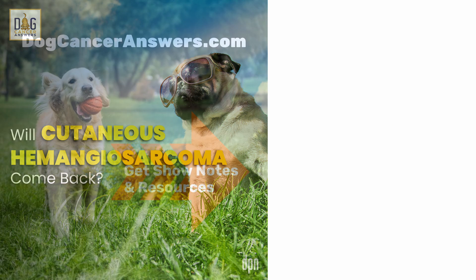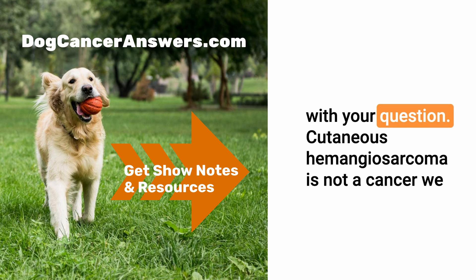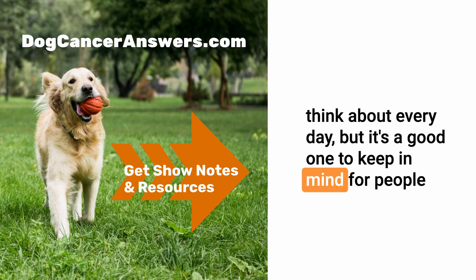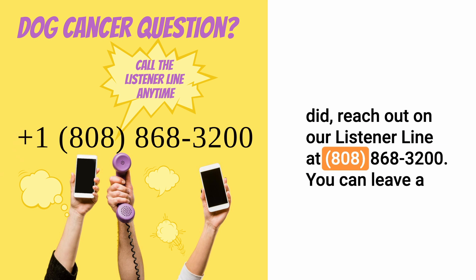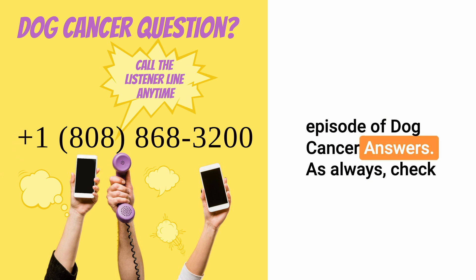Thank you, Dr. Britton. I appreciate your help with this question. Thank you for listening, and Lou, thank you for calling in with your question. Cutaneous hemangiosarcoma is not a cancer we think about every day, but it's a good one to keep in mind for people with light-colored dogs with thin hair coats. If you have a question like Lou did, reach out on our listener line at 808-868-3200 and that will be answered on a future episode of Dog Cancer Answers.